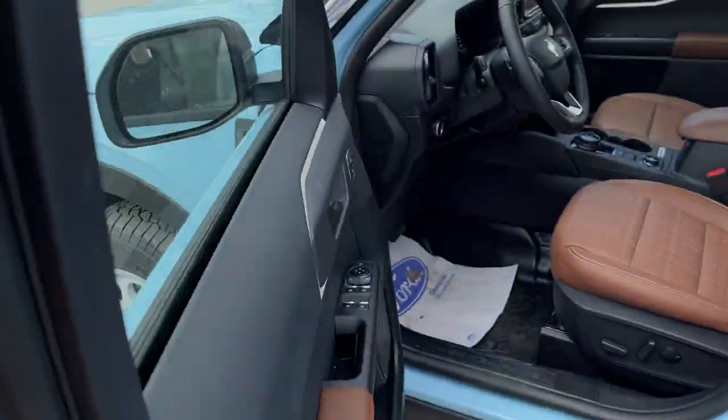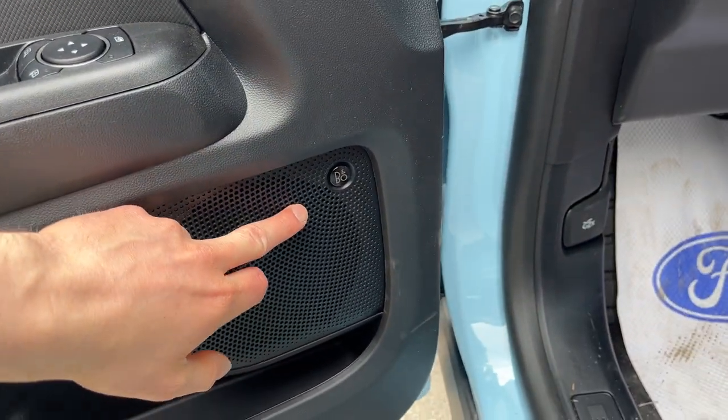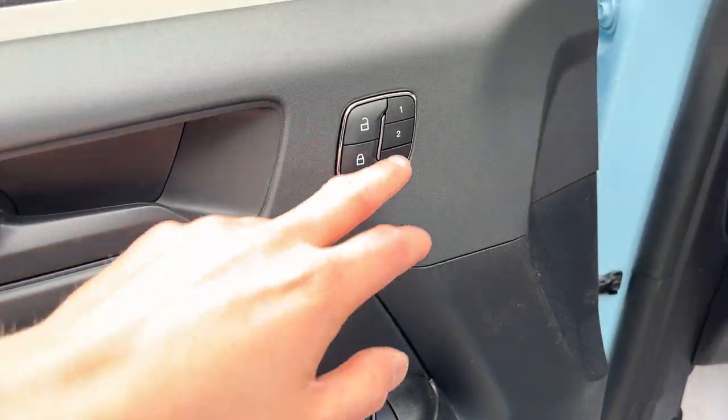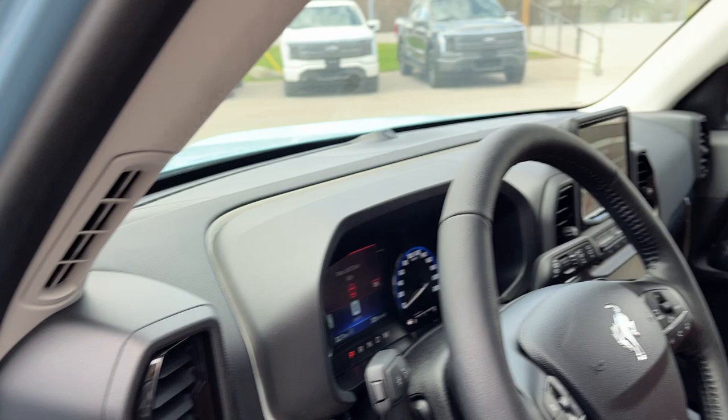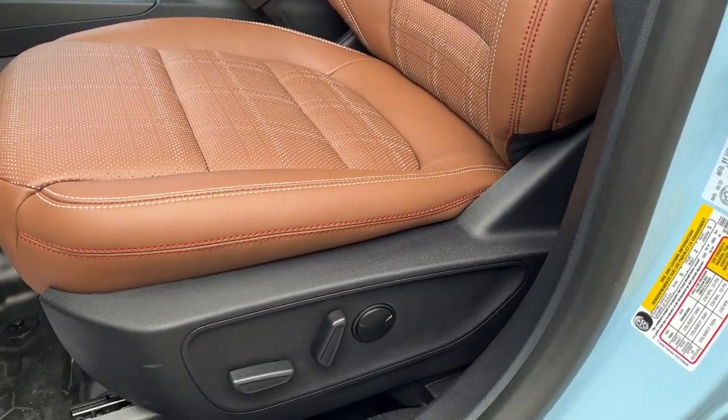Coming around to the front, of course you do get keyless entry and plenty of storage in the driver's side door. You also have a 10-speaker B&O sound system, power windows and locks, power glass adjustable mirrors, and driver's seat memory up here as well.